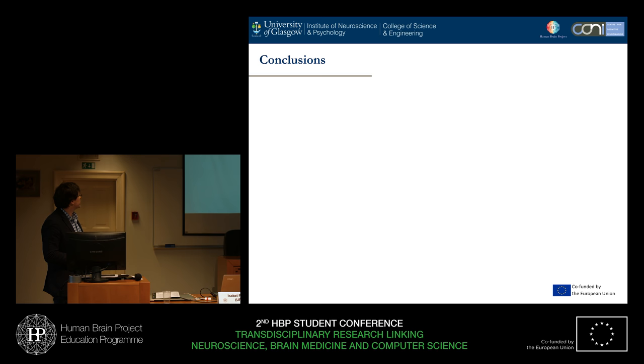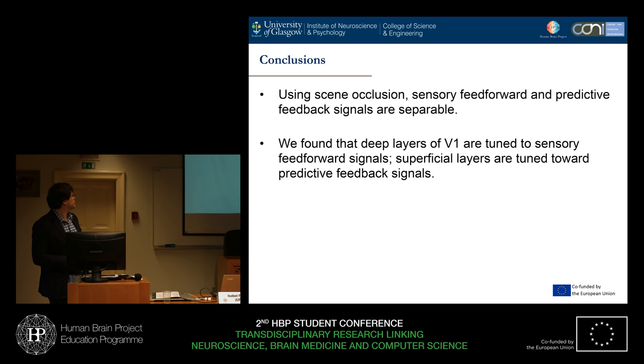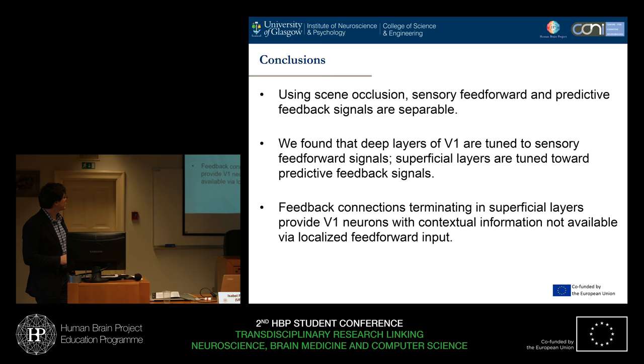To conclude: we used scene occlusion, which allows us to separate sensory feedforward and predictive feedback signals coming into the visual system. We found that deep layers of V1 are tuned to sensory feedforward signals, where superficial layers are more tuned towards predictive feedback signals. This aligns with our multi-scale work in SP and HPP, where we're looking at these same properties in animal models, and finding that feedback connections are terminating in superficial layers, potentially providing contextual information that's not available to localized input in a feedforward manner. Thank you.